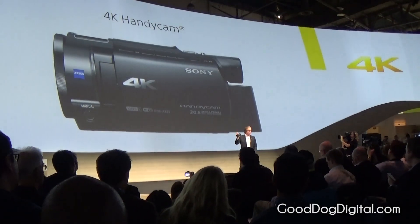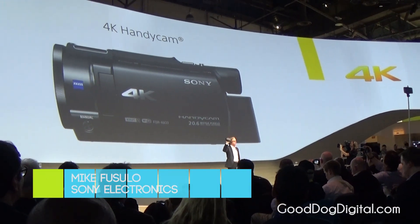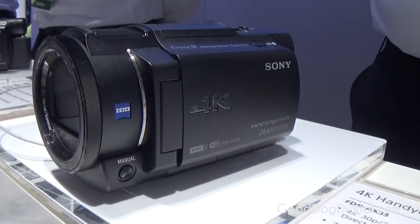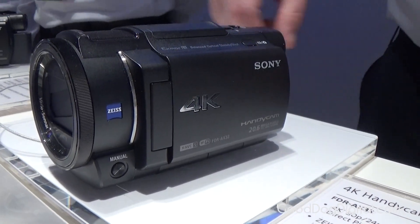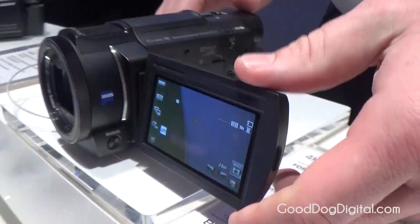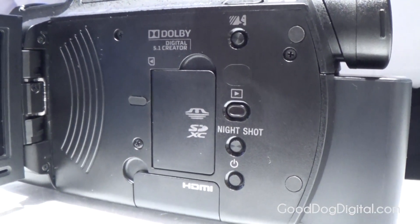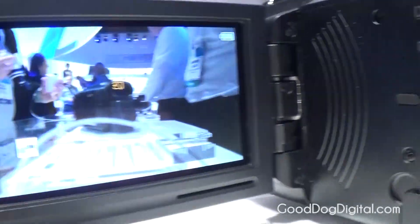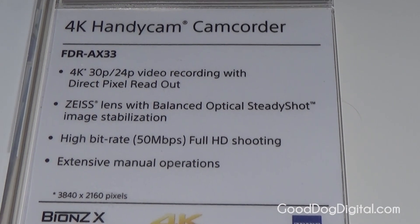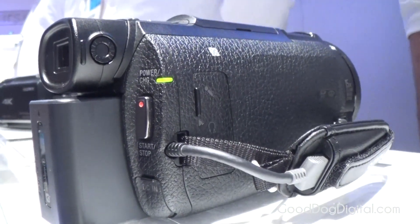We have a new 4K Handycam, which turns your personal experiences and adventures into vibrant, high-resolution memories and personal narratives. Not only has it become 30% smaller and 20% lighter, it is also 50% less cost, offered at just $1,000. So let's just say: 4K for 1K.